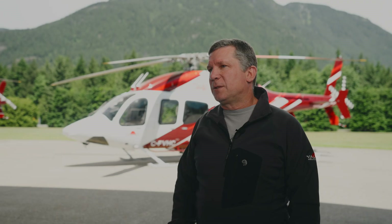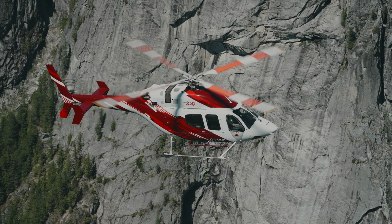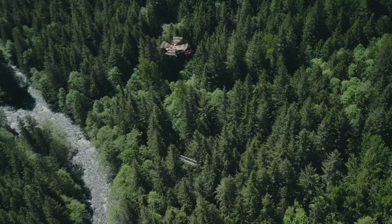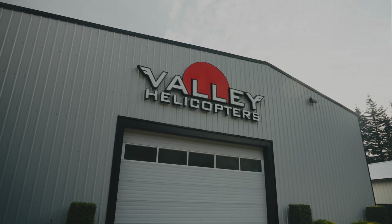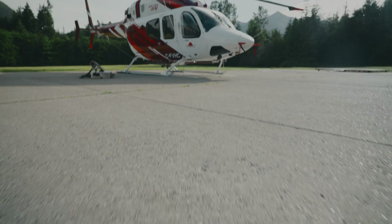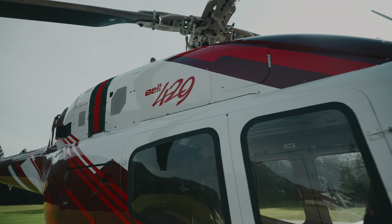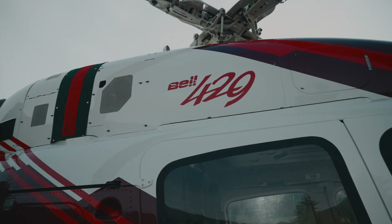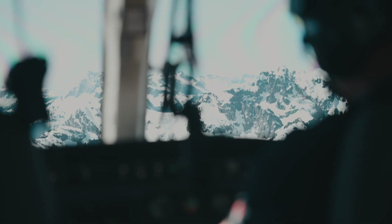The majority of the industries that Valley Helicopter services is wildfire fighting, oil and gas, search and rescue operations, and general construction. Our company has to adapt with industry changes. The 429 has great performance for hot and high altitude work — it can take gross weight to high elevation — and the reduction of pilot workload while doing those tasks is really important to us as well.